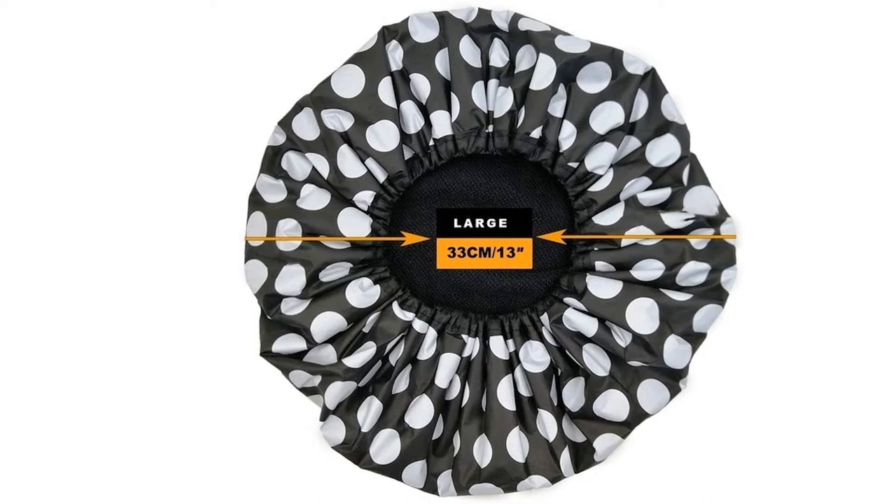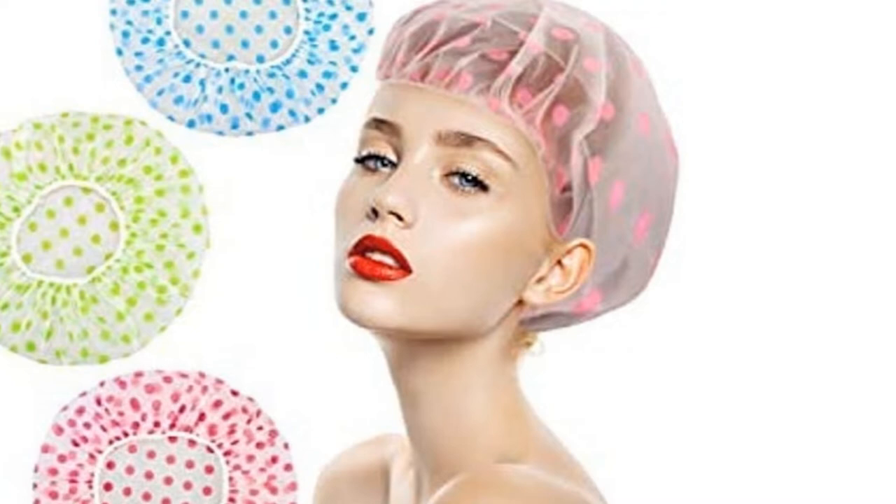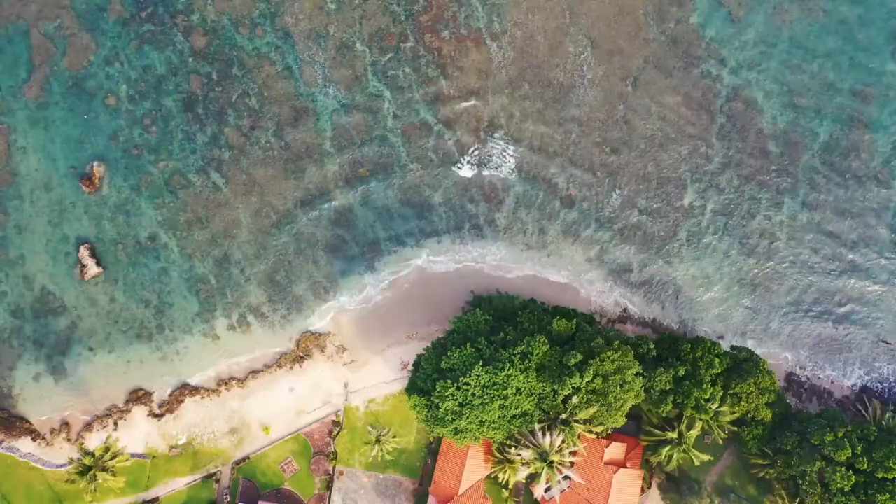In our buying guide, we look at a few features that are essential to finding the right cap before ranking our top 10 favourites in the UK. With both reusable and disposable shower caps for women and for men, all of our picks can be purchased on Amazon and eBay so you can get them delivered to your door in time for your next bath.